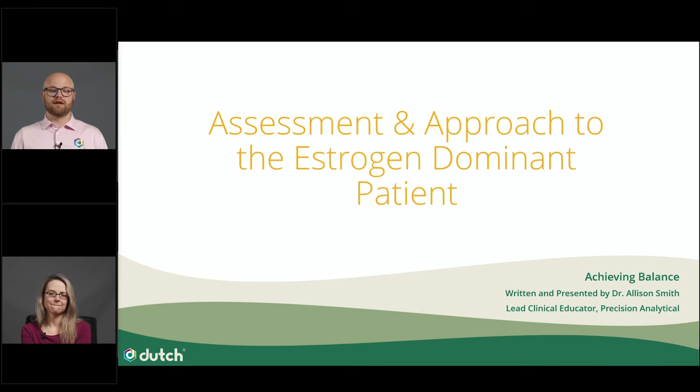Now let me introduce today's speaker. Alison Smith, ND completed her education at National University of Natural Medicine in Portland, Oregon. She worked in private practice focusing on primary care, women's health, and dermatologic laser therapy. Over the last 10 years, she has consulted with providers on thousands of cases in the context of hormone testing and brought awareness to testing to providers in clinical practice through consulting, webinars, case presentations, and articles. She now leads an esteemed lineup of clinical educators at Precision Analytical, creators of the Dutch Test.